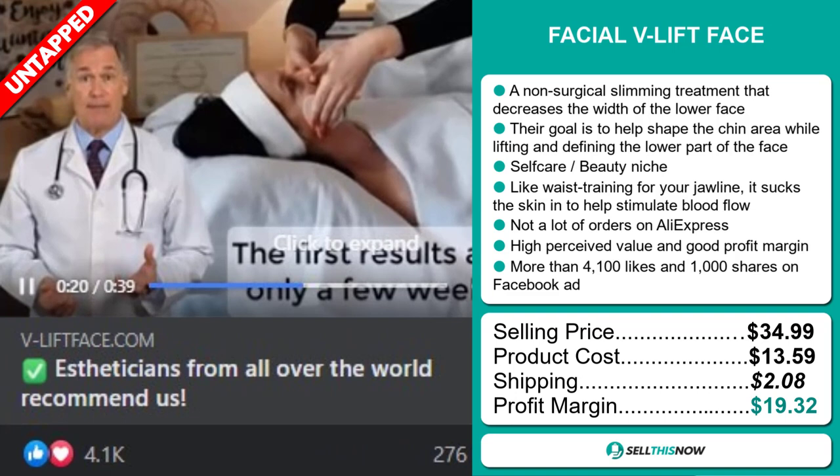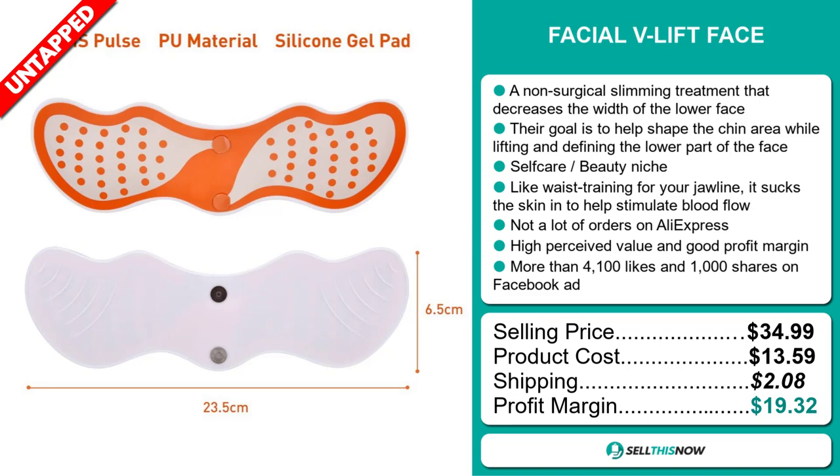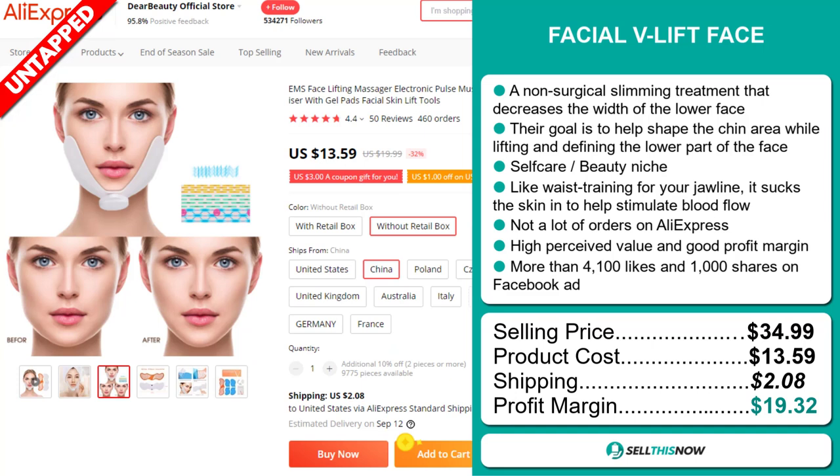The selling price for the Facial V-Lift Face is just under $35, whereas the product cost is only $13.59. Shipping will set you back $2.08, so you're looking at a very good profit margin of $19.32. Sell this now!